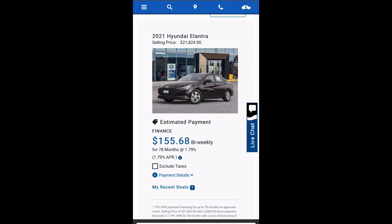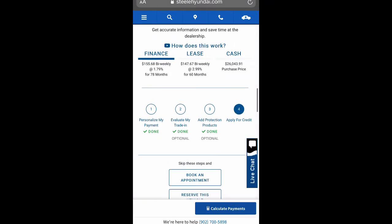You have now completed the full purchase of your vehicle at home. Congratulations on your new car. Thank you for staying safe with Steele Hyundai.